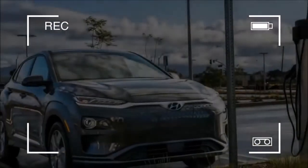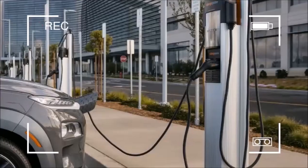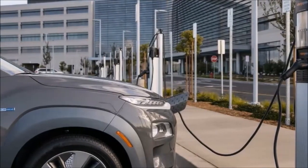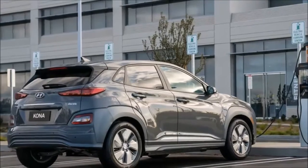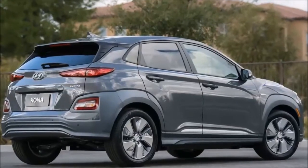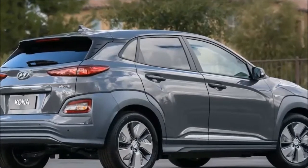Hyundai's only other all-electric vehicle so far, the Ioniq Electric, is available via traditional purchasing or, in California, through a subscription pricing model that includes all fees, maintenance, and registration charges as well as charging costs.